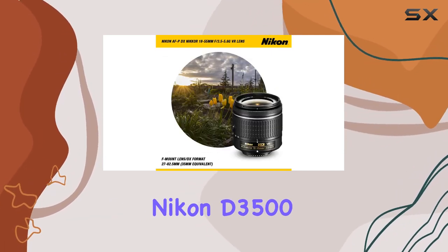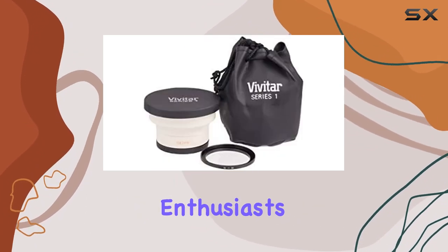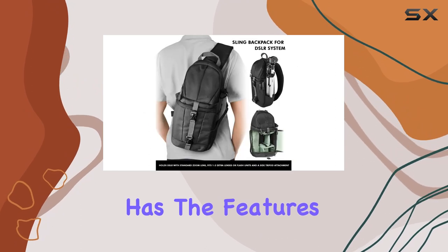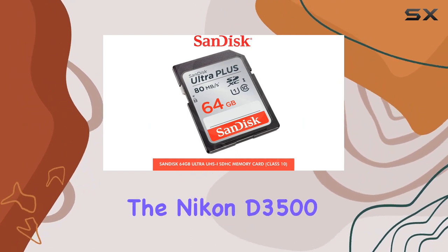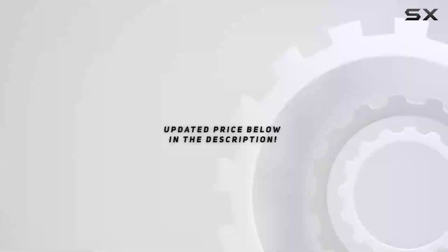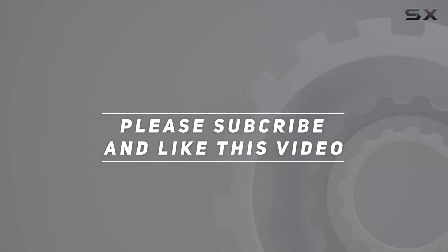In summary, the Nikon D3500 DSLR Kit is a powerhouse for both photography and videography enthusiasts. Whether you're a beginner or a seasoned pro, this camera has the features to take your creativity to new heights. Unlock your photography potential with the Nikon D3500 DSLR Kit — you won't be disappointed. Check out the video description for an updated price, and thank you for watching.